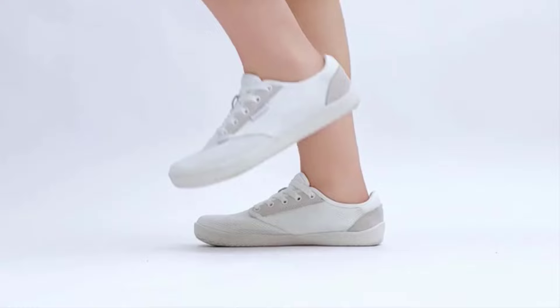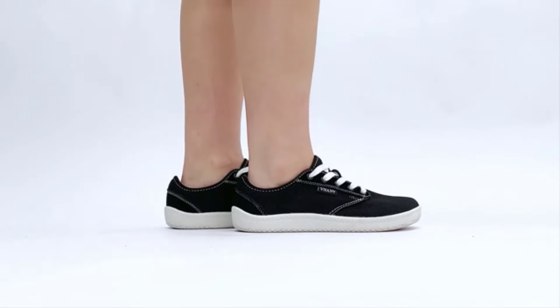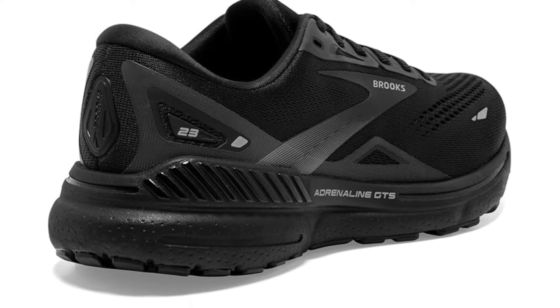Reflective strips offer increased visibility for early morning or late afternoon runs. It's not the lightest, fastest, or most cushioned shoe on this list, but it is one of the most supportive, balanced, and stable for those requiring additional motion control.